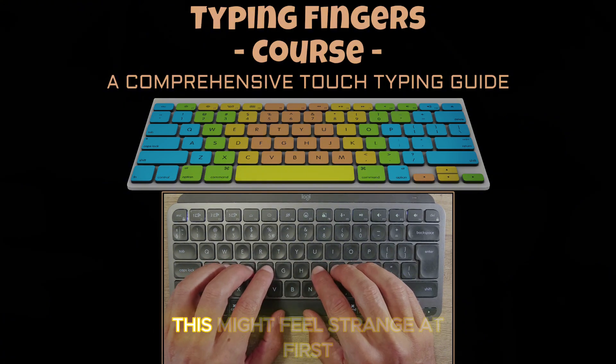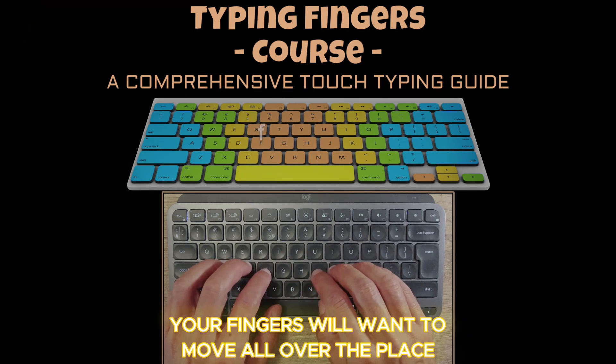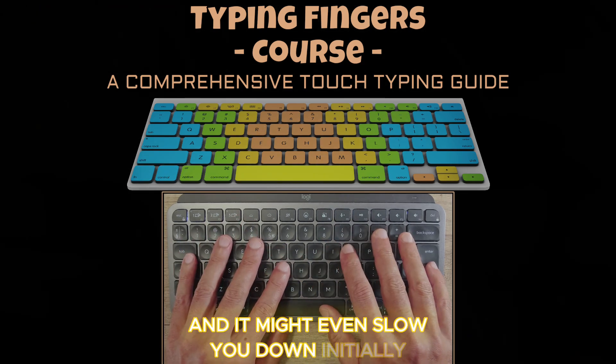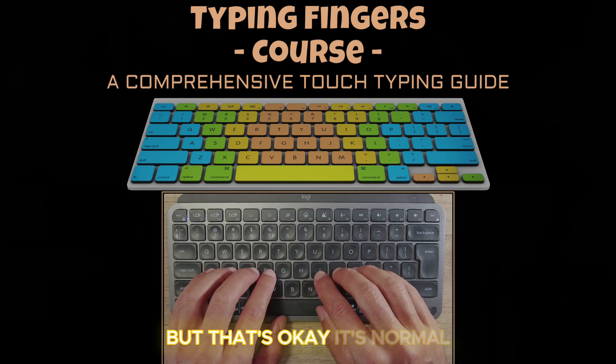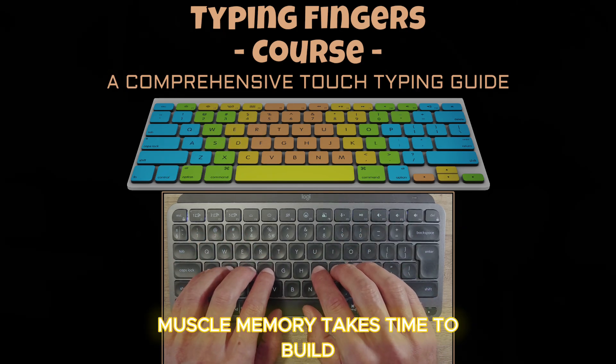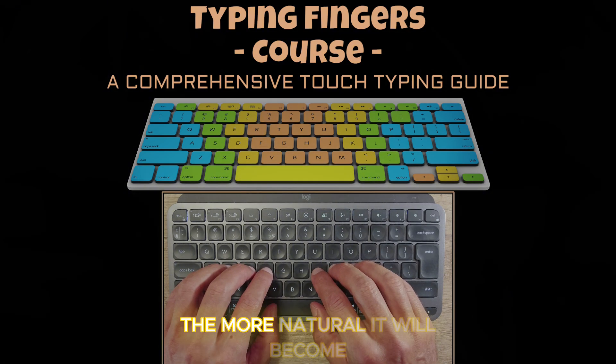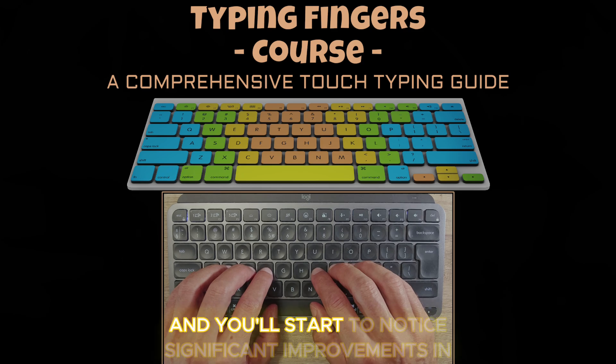If you're new to touch typing, this might feel strange at first. Your fingers will want to move all over the place and it might even slow you down initially, but that's okay — it's normal. Muscle memory takes time to build. The more you practice typing in this structured way, the more natural it will become.